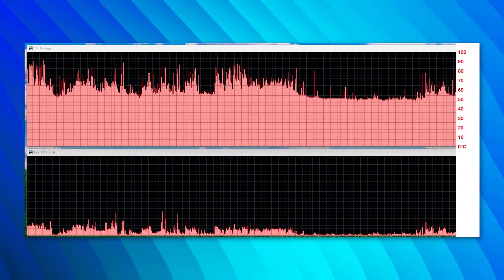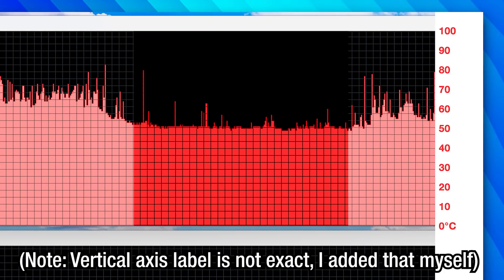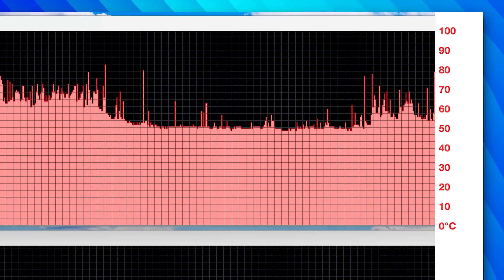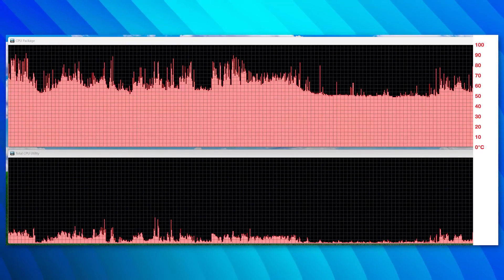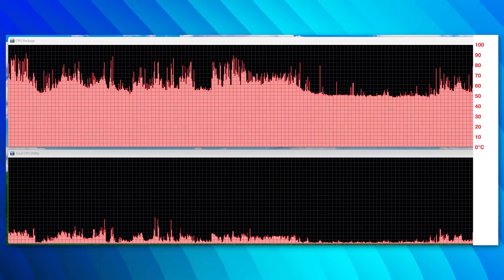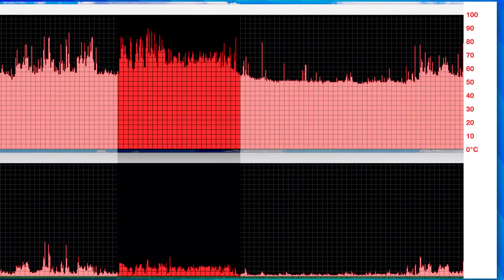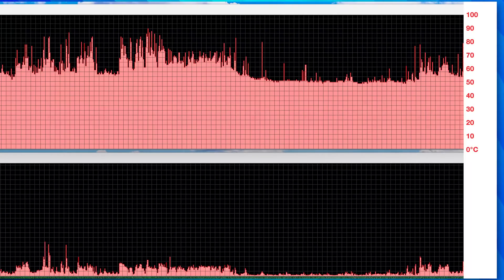This is what the CPU package temperature graph looked like over time — I used HardwareInfo to graph it. Each little square is about 15 seconds horizontally and about 3.5 degrees Celsius vertically, with the scale going from 0 to 100 degrees Celsius. The bottom graph is CPU utilization. At the lowest CPU usage just idling it would go down to around 55 degrees Celsius, and with even mild CPU load it would spike up to the 70s or as high as around 85, from just watching 4K YouTube. This was slightly higher than my usual idle of mid-40s to around 50.